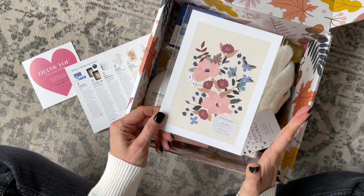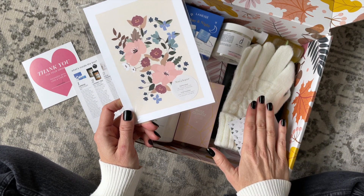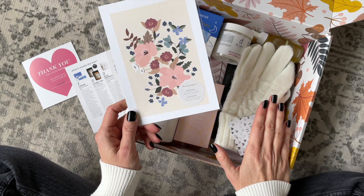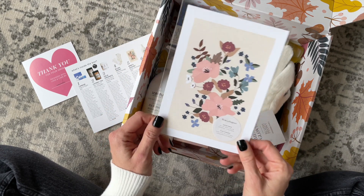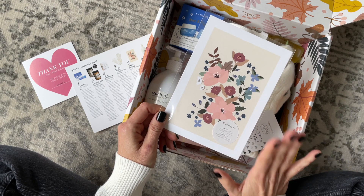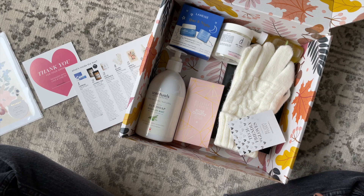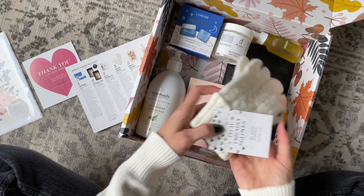Right on top we have a product from Mimi and August — a brand we've received before. Something I like to point out is that a lot of the brands in here are ones they feature on a regular basis, and this is one of them. This is a really beautiful print. I love it, so I'll use it in a frame in my office.